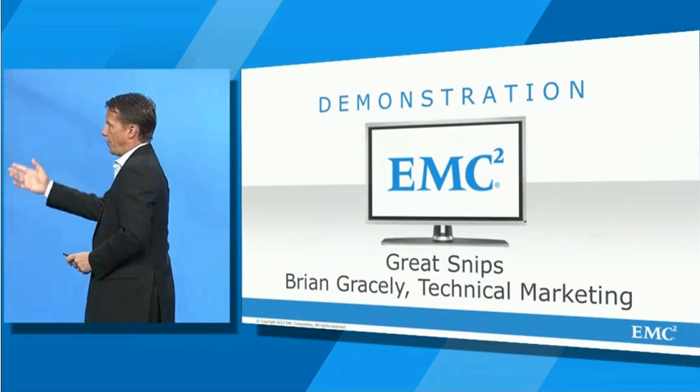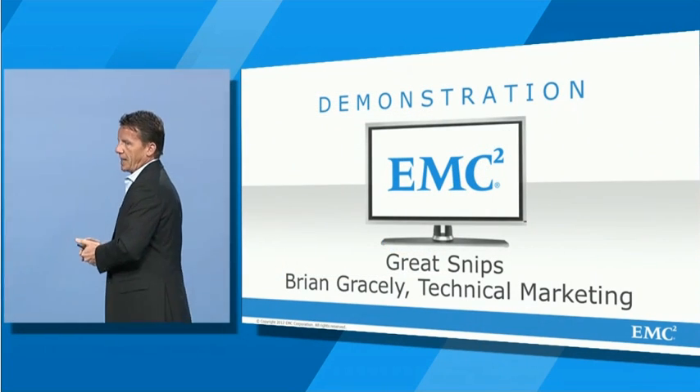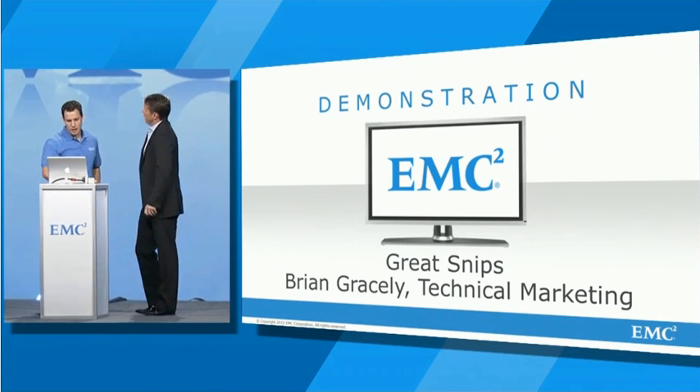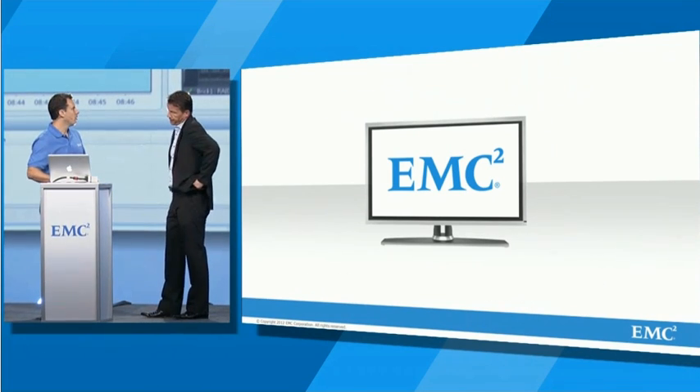And on my right, I have with me Brian Gracely, who is going to give us a quick demo of Green Plum Chorus. Hey Jeremy. Brian, how's it going? I'm good. How are we doing on the screen here? There we go.